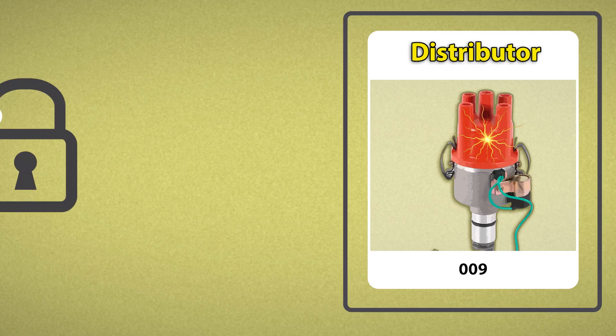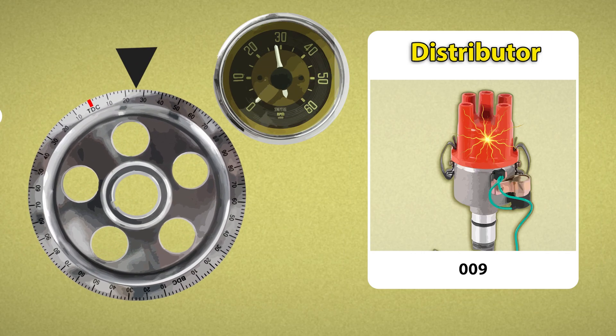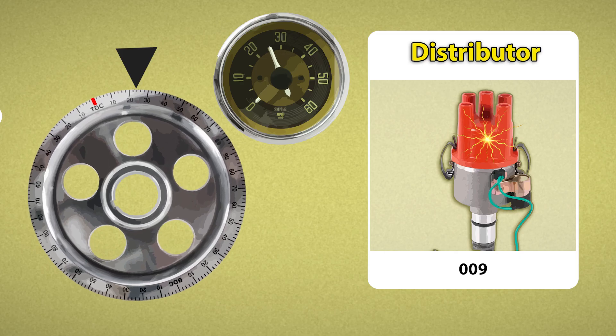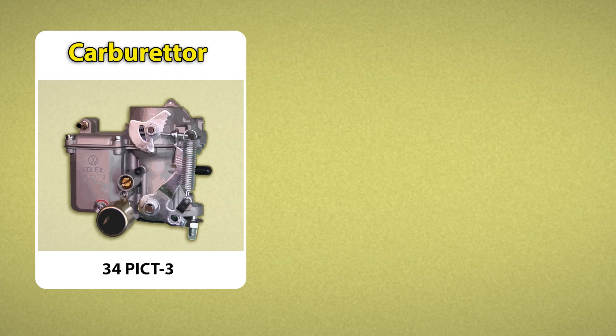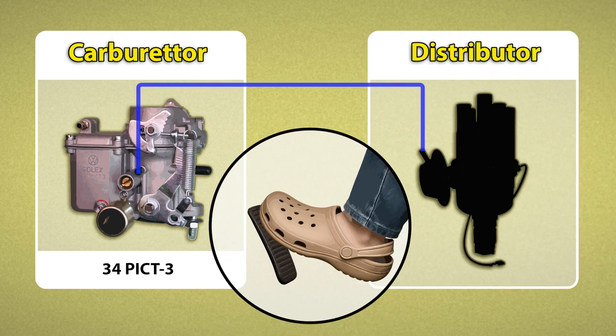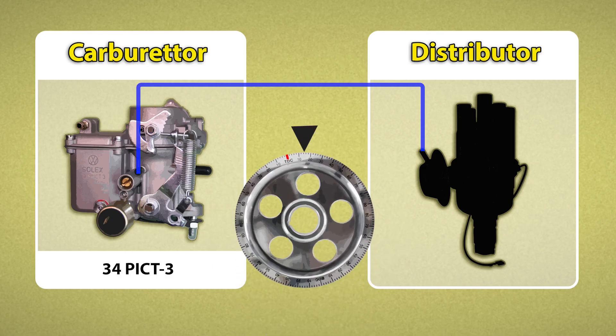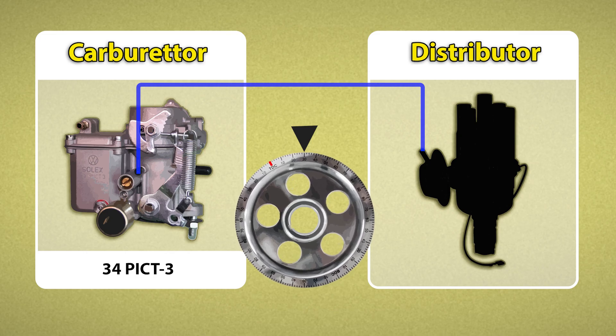The 009 works in isolation. It advances timing based purely on engine RPM and nothing else. The 34 Pick 3, on the other hand, was built to talk to the distributor the moment you press on that accelerator. It uses ported vacuum to immediately tell the distributor to advance the spark, and it squirts in extra fuel to prep the engine for the load.